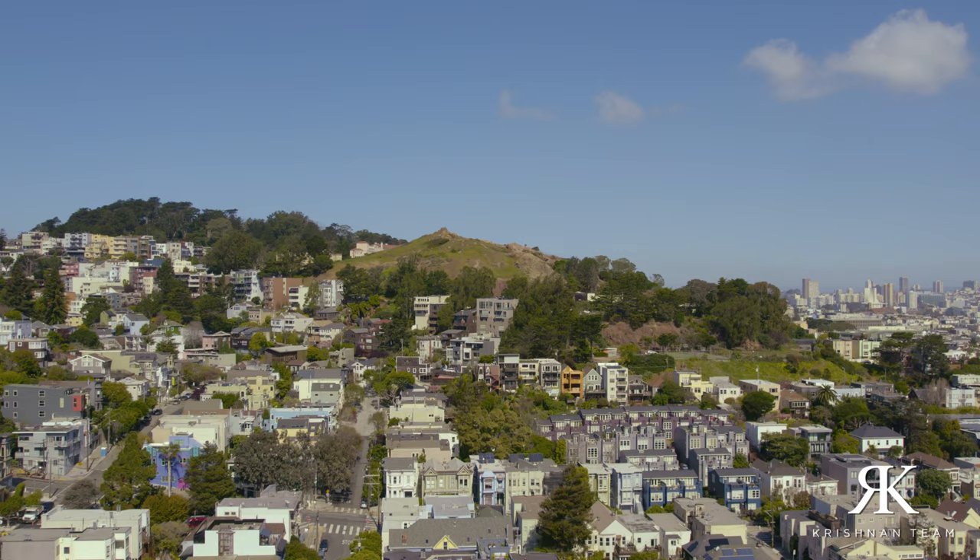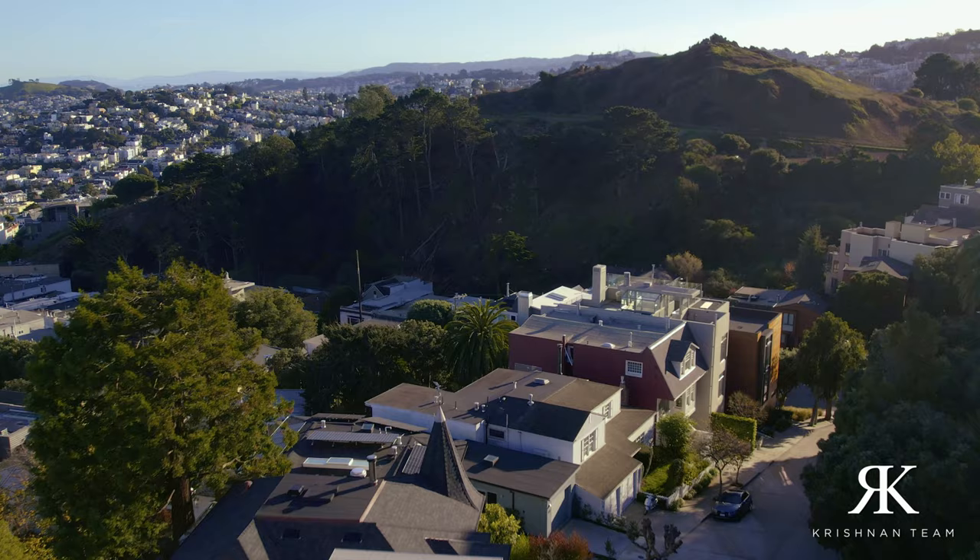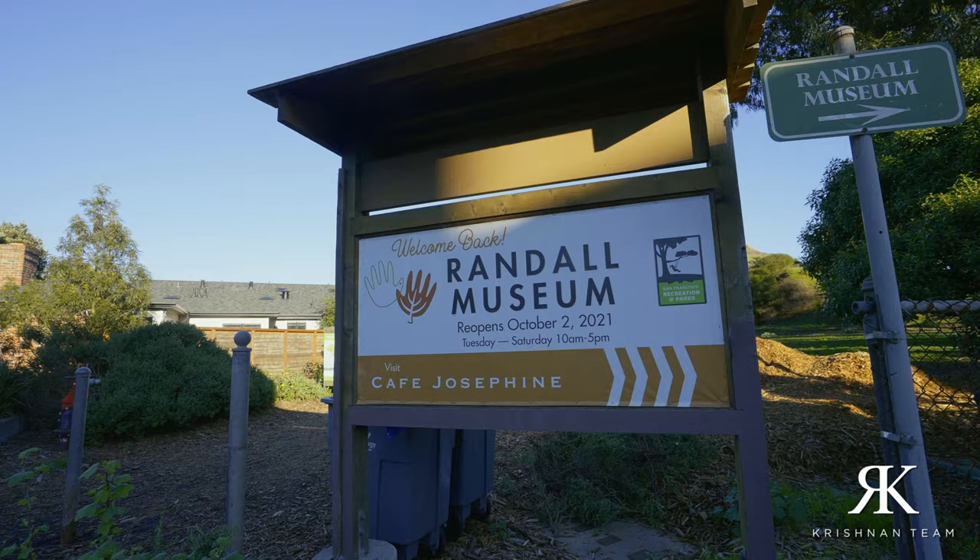Another big-view location is Corona Heights Park. Be sure to stop by during the spring while the wildflowers are carpeting all of the greenlands. That park will give you access to some really nice hiking trails and also Randall Museum, which is an amazing resource for educational and hands-on activities for families and children to enjoy.